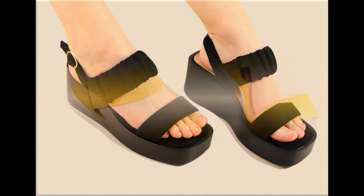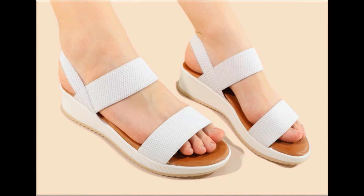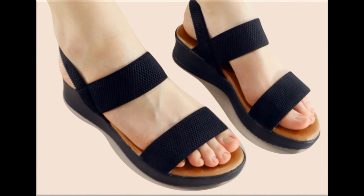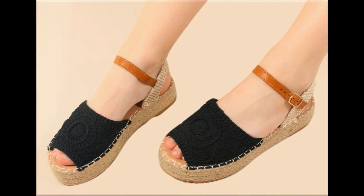Round, square, and pointed toe shapes are used to design these footwears. Back cloth, open back, zipper, and sling bag styles — all the best designs are included here. You can also see printed, plain, embroidered, and embellished types of branded footwear in this collection.